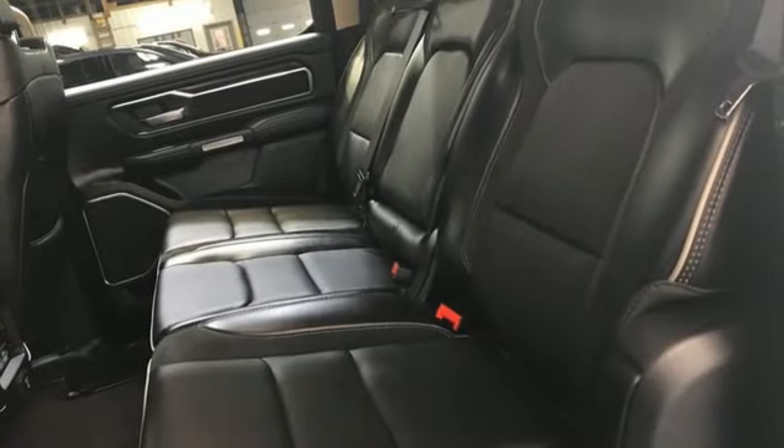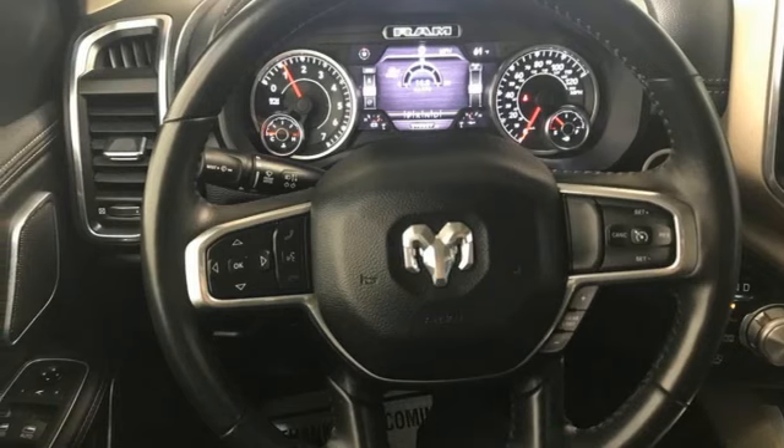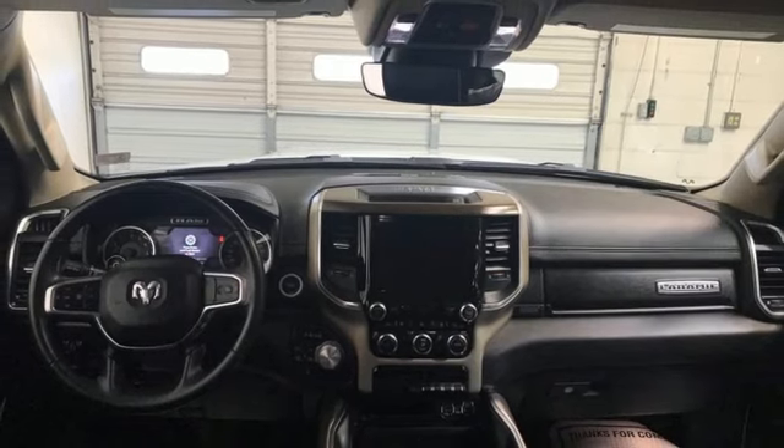Streaming audio, Wi-Fi hotspot, front heated and ventilated leather split bench seats, active grill shutters, electronic shift on the fly, auto dimming rear view mirror, and V6 engine.